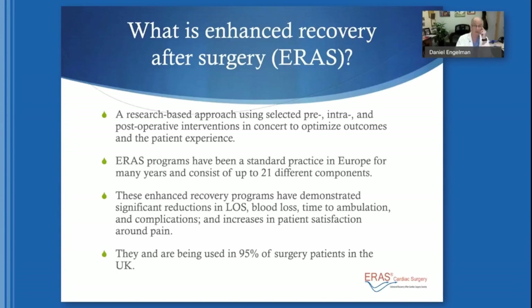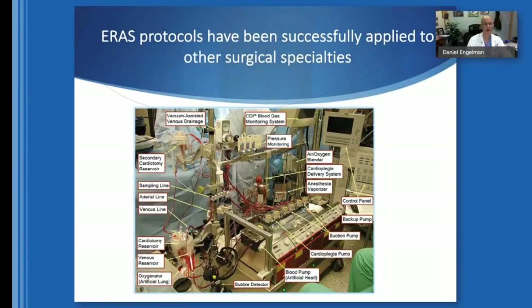ERAS is being used in 95 percent of surgery patients in the United Kingdom. At the AATS last year, Dan Engelman was introduced as the driver of ERAS in the United States. ERAS was only introduced to cardiac surgery in 2019, and there was resistance because cardiac surgery was considered too complex to standardize, given the heart-lung machine and its complexity.